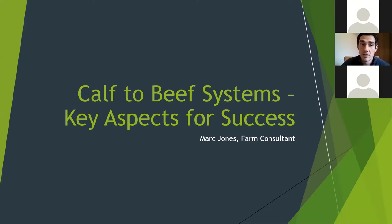We're looking at calf-to-beef systems tonight, and I'm going to concentrate on some of the key aspects of success. I'm skipping through it fairly quickly — you could make a talk on each of the individual subjects — so feel free to ask questions at the end.